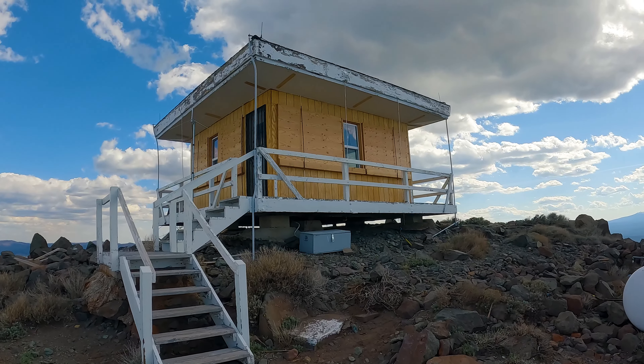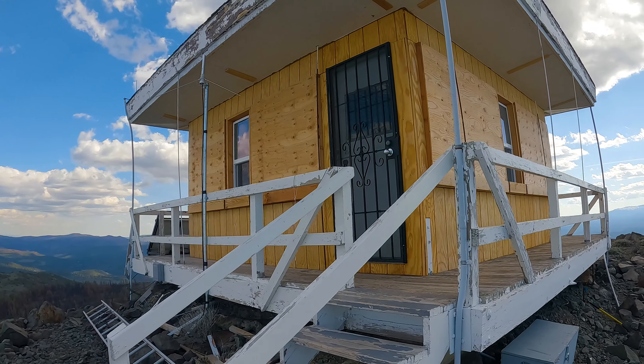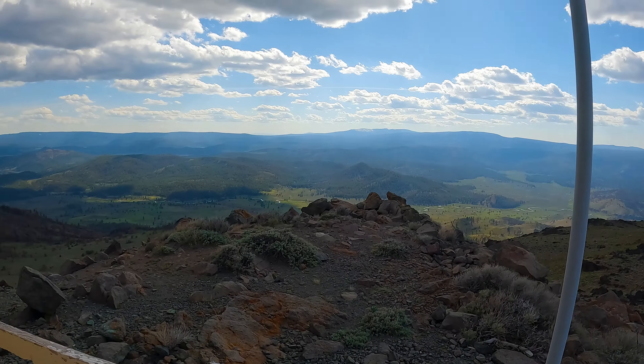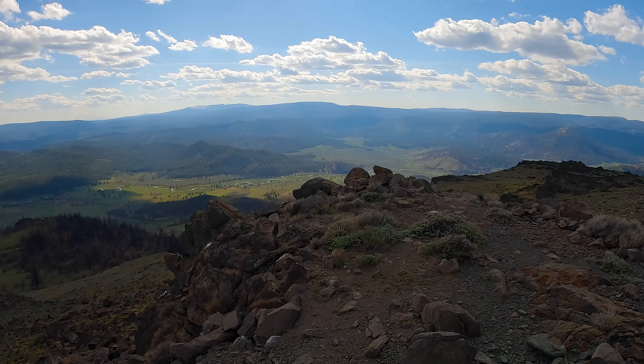Well, this is it — Morgan Butte, 7,234 feet. There's a lookout tower here, but these things are pretty much always locked up. There's a bottle of Powerade in there — somebody's been here recently. Well, this is the highest point we've been so far on the ODT.